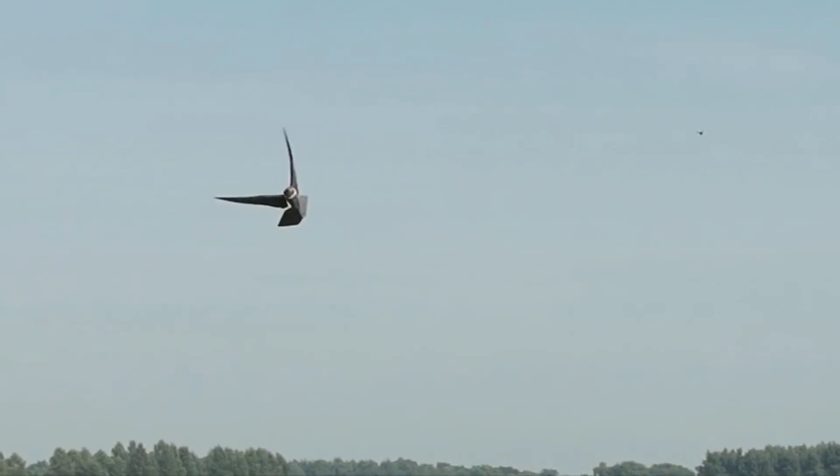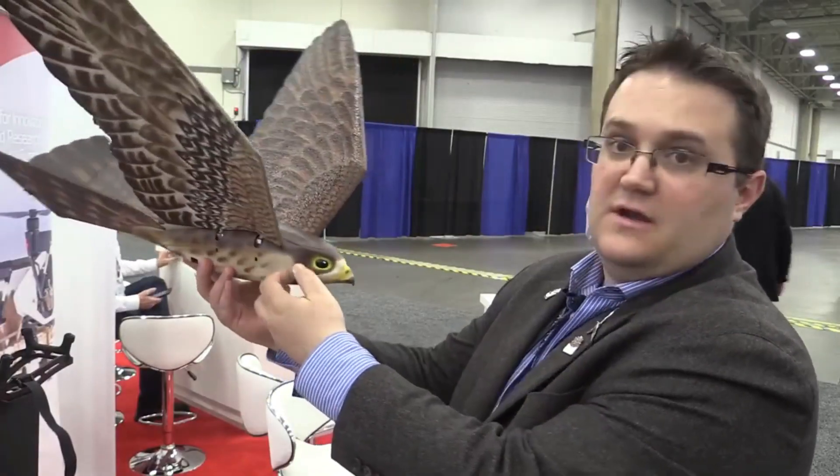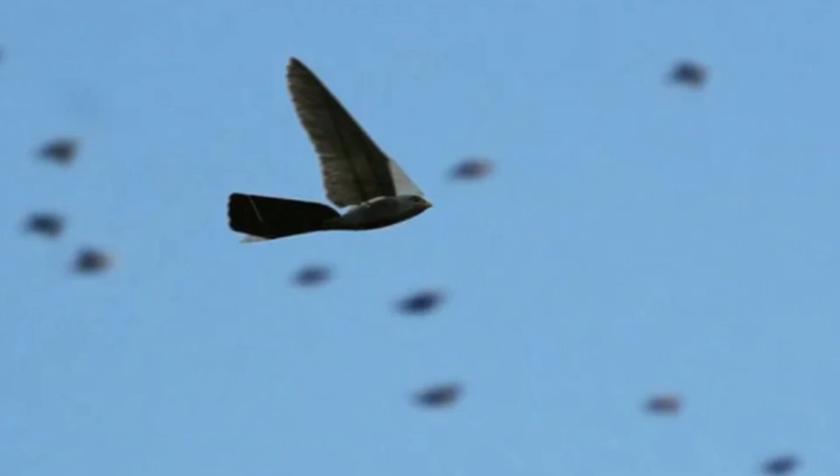Roe Bird has wings that flap. It flies like a falcon for 5-minute high-impact stints. Also, like its real-life counterpart, the roe bird can fly at speeds up to 27 miles per hour. That's lightning fast.